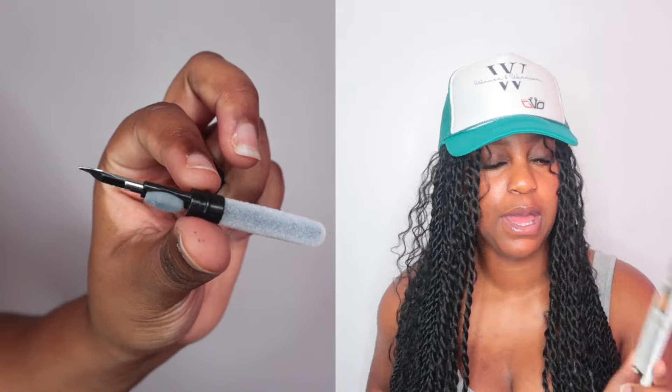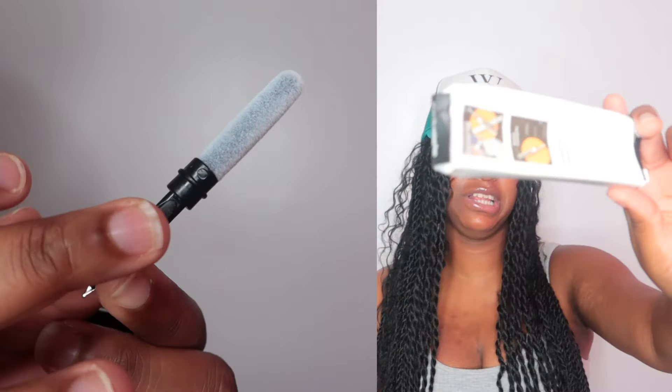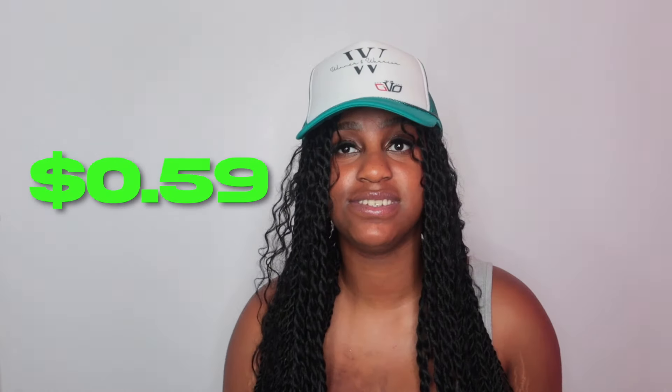Next we have the Bluetooth earbuds cleaning pen — I used to have one from Amazon but wanted to try this one. It's pretty much the same thing. This actually cost 59 cents. These cleaning pens work great for anybody with earbuds, AirPods, or Bluetooth headphones — to clean out the earwax, dust, and even inside your AirPod case.